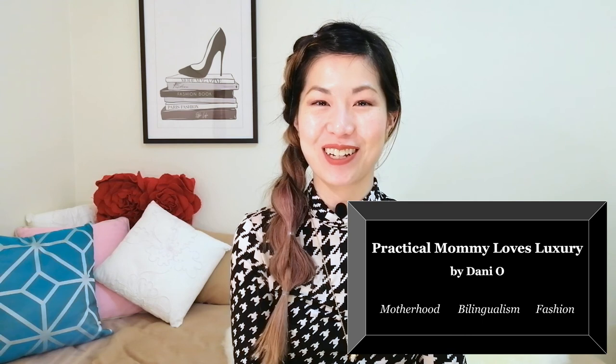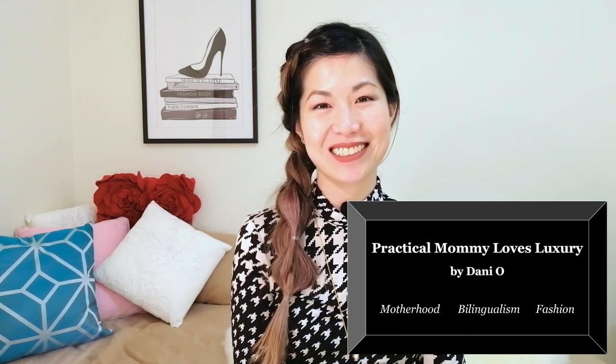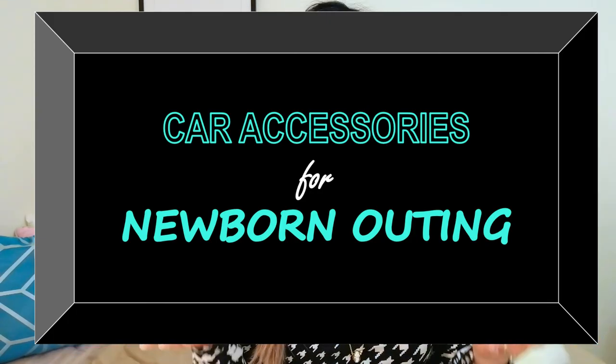Are you trying to figure out the things that you need in your car to take your baby for an outing? In this video, I'll be talking about the products and accessories that I use in my car to ensure a smooth and safe family outing. I'm Dani and this is Practical Mommy Loves Luxury. Welcome to my series of videos for new or expecting parents. Now let's jump straight into the video and I'll show you all the things that I've added to my car since my baby was born.